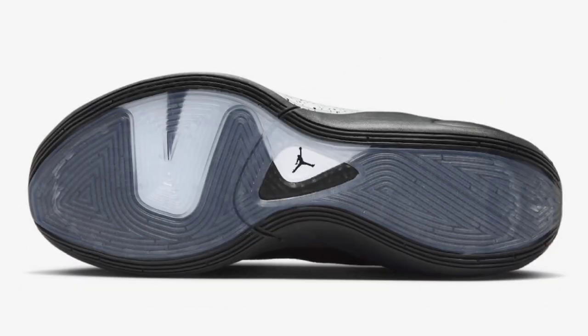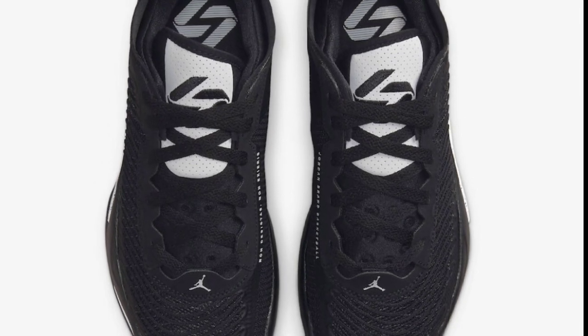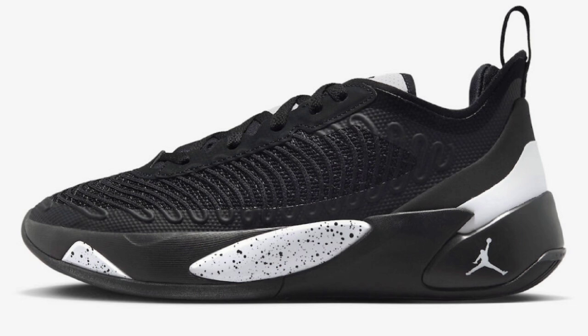Next up, we got the Jordan Luka 1 Oreo, which dropped January 30th, 2023 for a retail price of $110. We tried these on and did a full review on my main channel, Bosco Mitchell. The colorway is solid — all black upper with white accents, you can't go wrong with that. I like the fact that it's more stealth-like. From a 1 to 10, it's a solid 8, because you have the white, the black, and then the splatter on the side of the shoe, which gives it that Oreo feel.